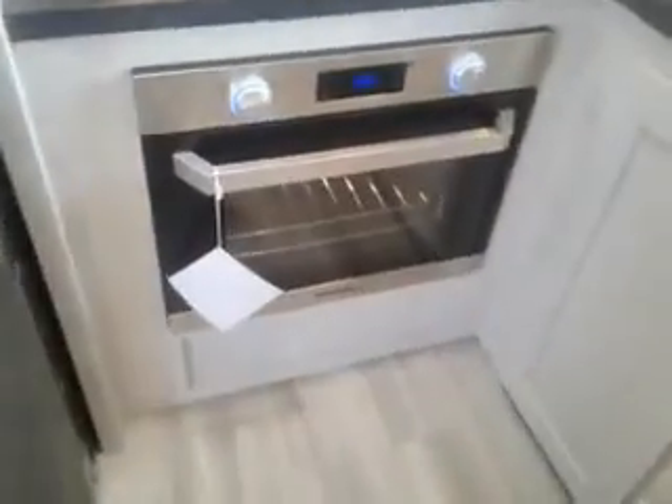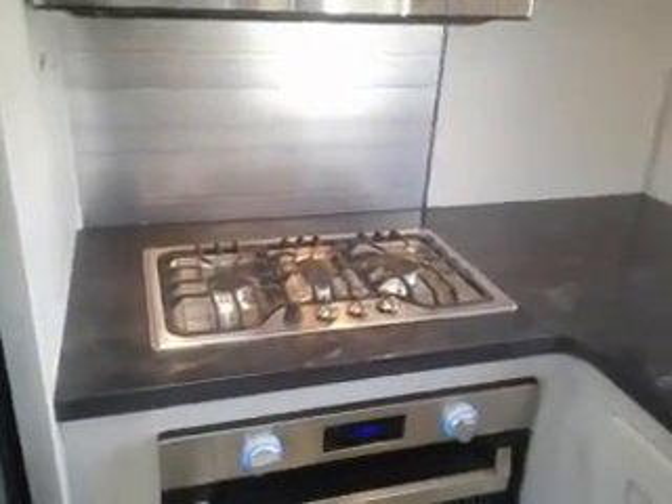12 Volt Refrigerator — lots of room here — and Freezer. Electric Oven and Gas Range. Check out all the countertop space.